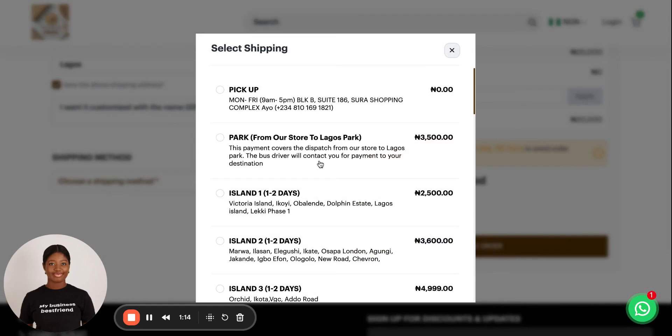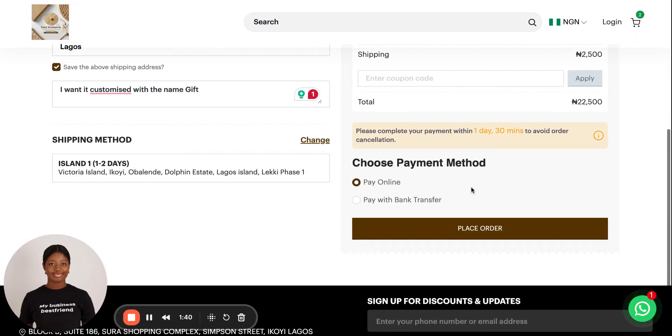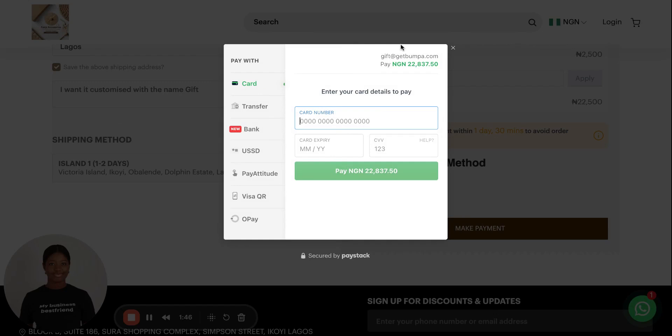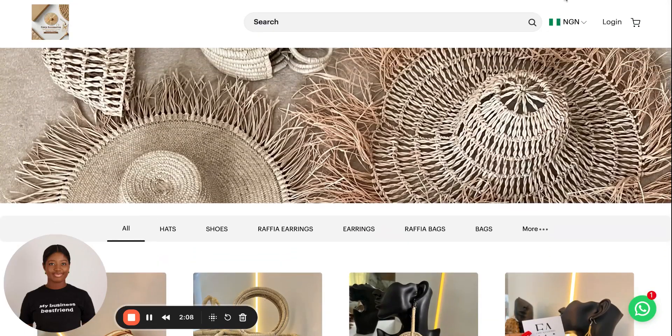Here they can choose a shipping method — this is where the shipping method comes in — and they click on place order. Your customer makes payment, and that is it.